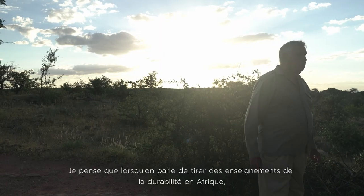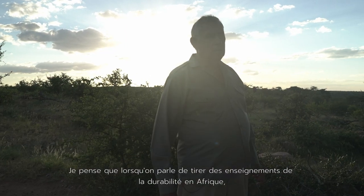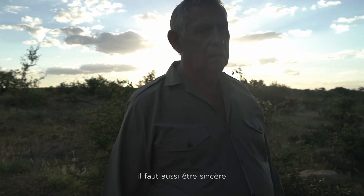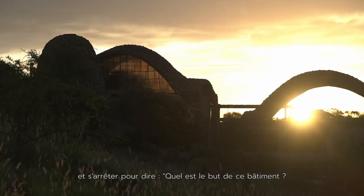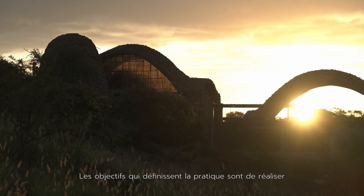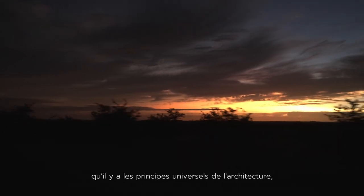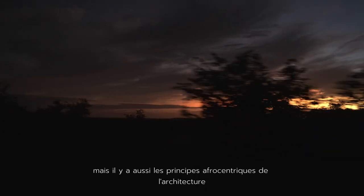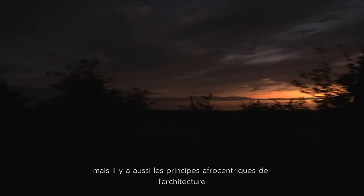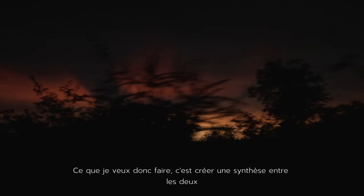When you're talking about learning from sustainability in Africa, you've also got to be sincere and pause and say: what is the purpose of this building? The goals that define the practice are to realize that there are universal principles of architecture, but there are also Afrocentric principles of architecture. What I want to do is create a synthesis between those two.